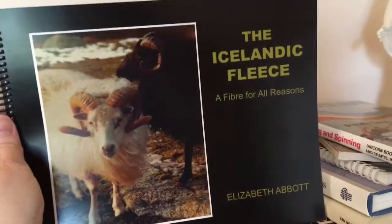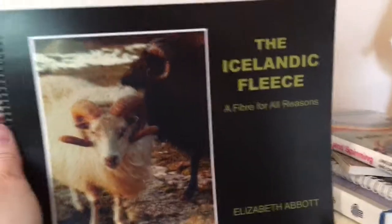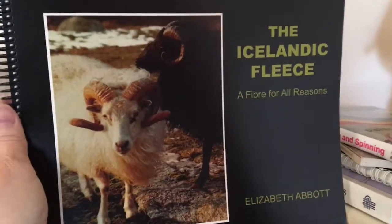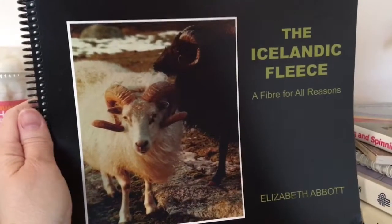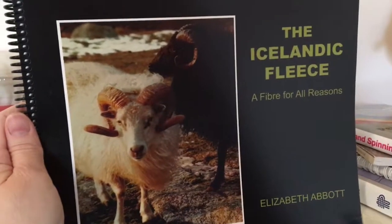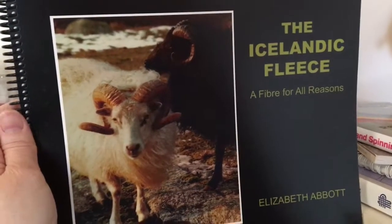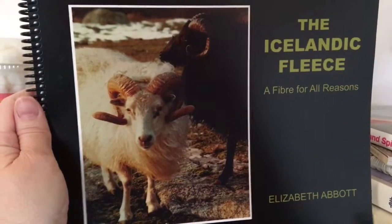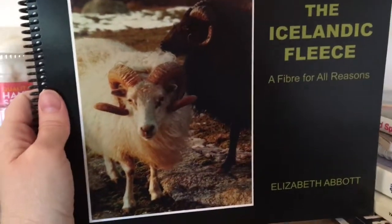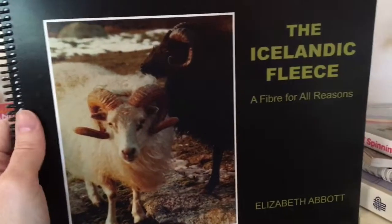This one is really cool — The Icelandic Fleece by Elizabeth Abbott. Icelandic is one of my favorite yarns to work with. I think this is a republish, but it's an ancient breed fiber — a dual-coated fiber. You have the tog and the thel, which are the longer and shorter fibers. You can spin those together or separate and spin them individually.